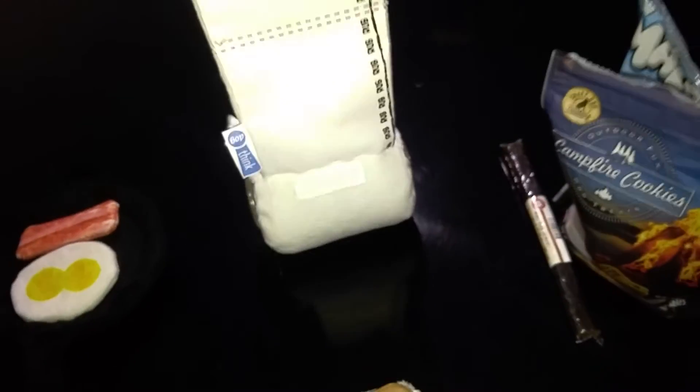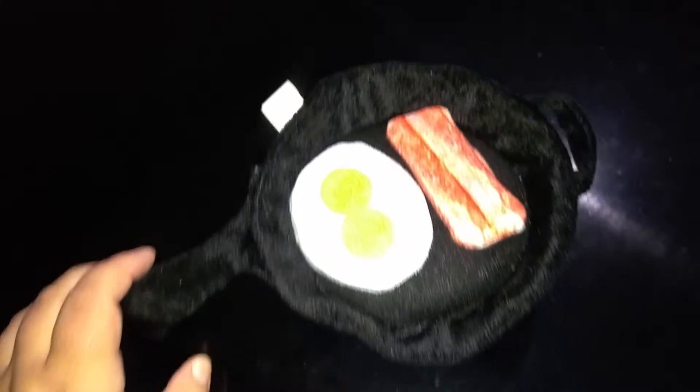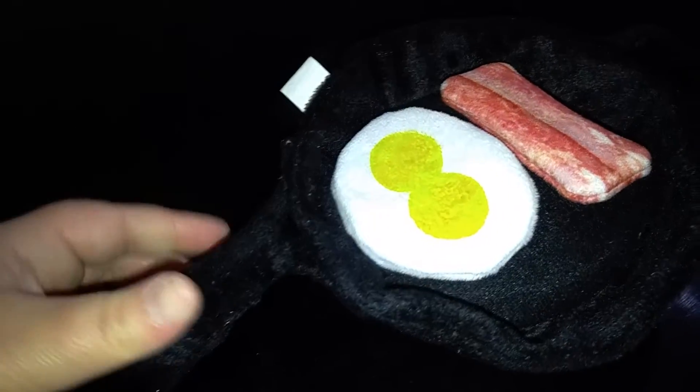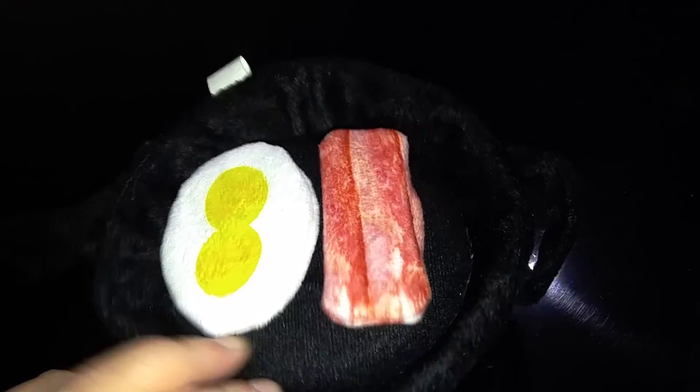And the last thing is this. It's eggs and bacon in a frying pan. There's a squeaker there, and the whole thing is a squeaker — it's a giant metal squeaker. And the bacon sizzles.